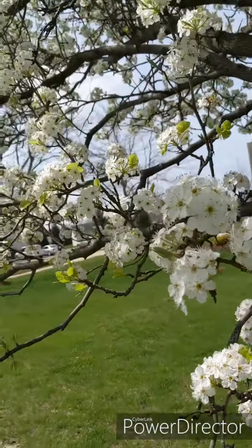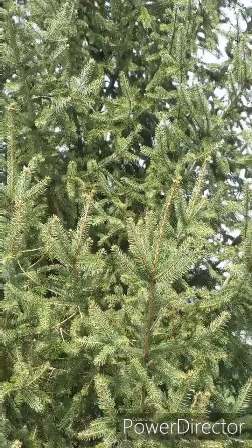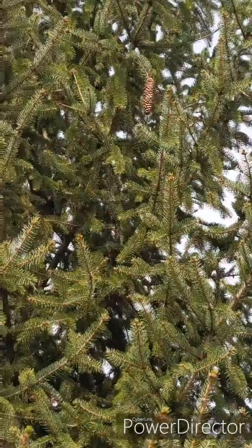We have found our very first item — these very pretty flowers in this tree! And we have found our next item: a pine cone!